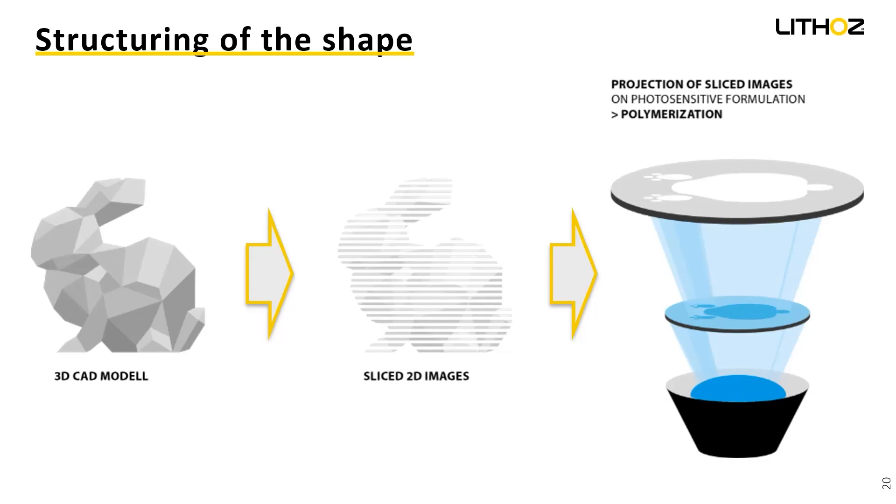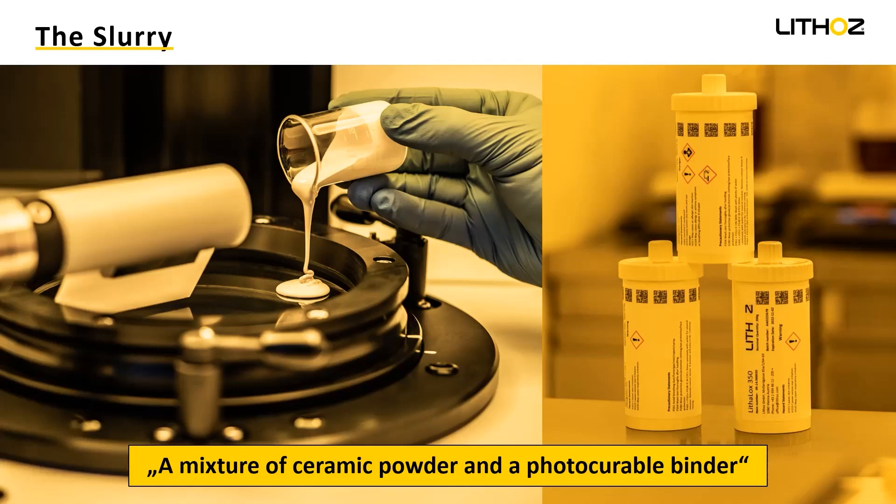This leads me to our slurry. The material we use, we call it a slurry — it's a mixture of ceramic powder and a photocurable binder. The ceramic powder for the lithium disilicate is made by Ivoclar. As we use a very high amount of powder with as little binder as possible, the mass is highly viscous. You can see it on the picture where the material gets into the vat. So it's not possible for common printers to process this material.